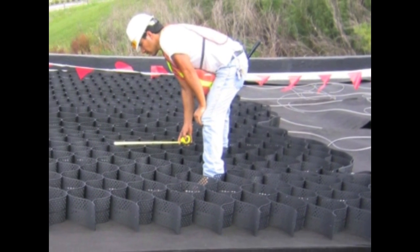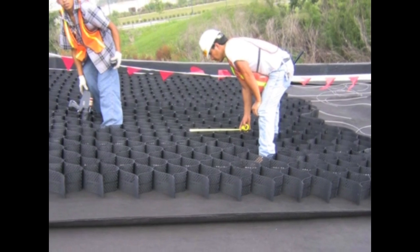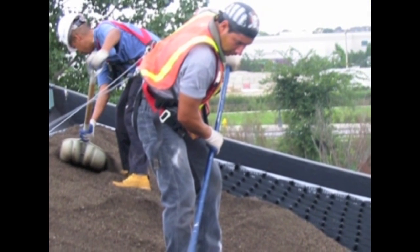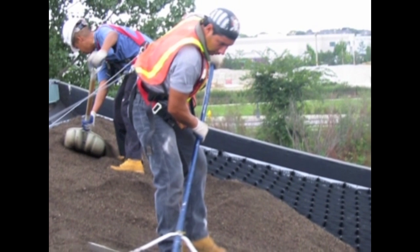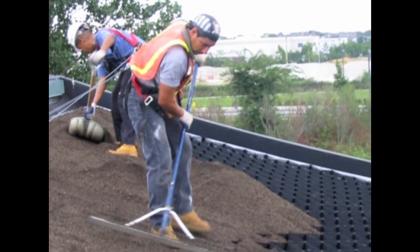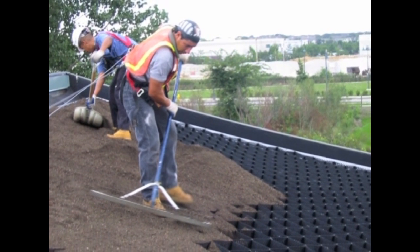As the GuardNet is being installed, dimensions on the cells are being checked to be sure that the installation is proper. Once the GuardNet is secured to the building, the cells are filled with media and a wide variety of plant materials can be installed. In the images that follow, I'm going to show you examples of how we help designers accommodate all different roof shapes with this particular product.